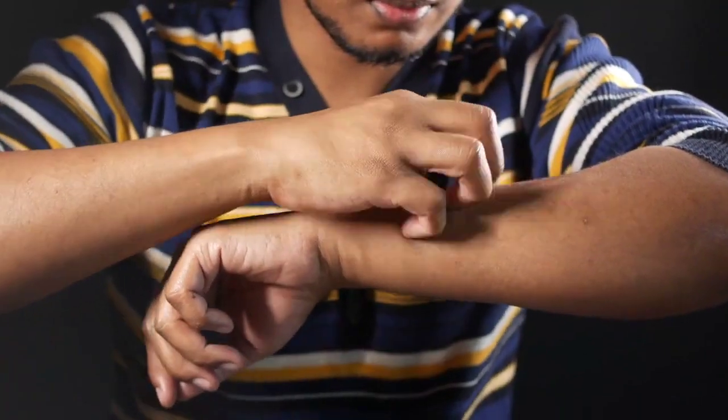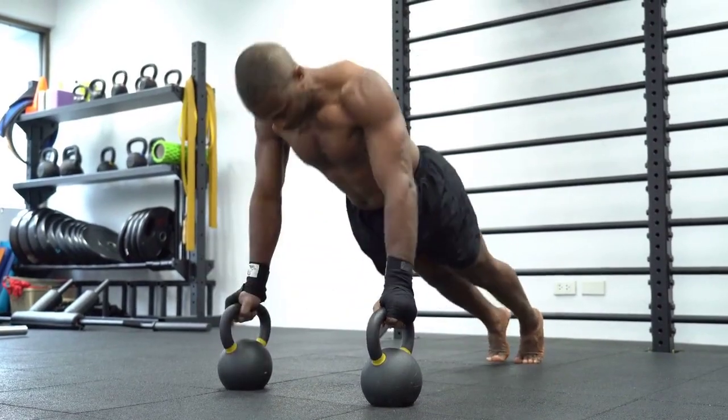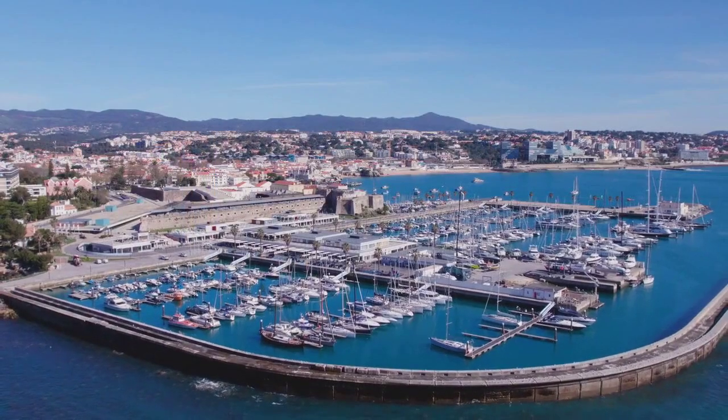Plank. Get into a forearm plank position, with your body in a straight line. Engage your core muscles and hold the position. Aim for 30 to 60 seconds and gradually increase the duration.